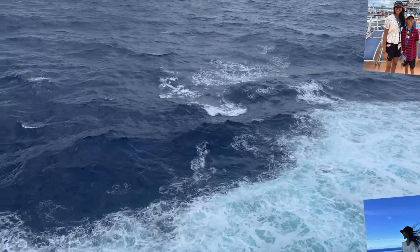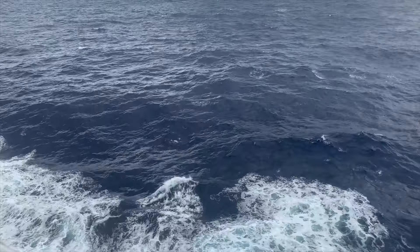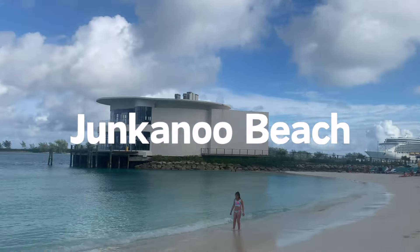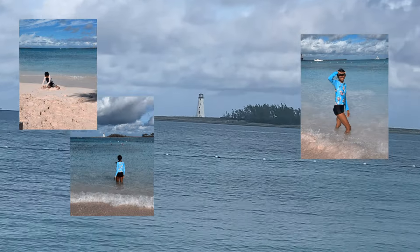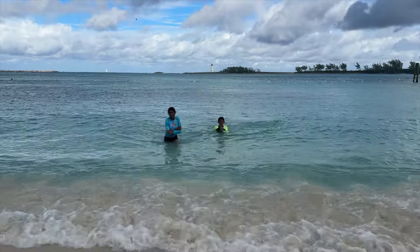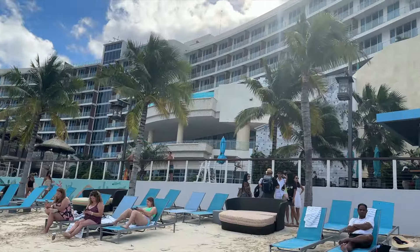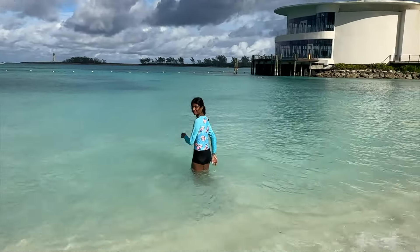Day 7 was actually supposed to be in Labadee, Haiti, but it became a sea day due to bad weather. So instead we went to Nassau in the Bahamas on day 8. We had yet another relaxing beach day at Junkanoo Beach. There is a public part of the beach and a private resort part owned by Margaritaville — we bought a beach resort pass to enjoy the private part. The major difference is that our side of the beach was significantly less crowded, especially as the day went on. We could see the ships from the beach and there were 4 or 5 other cruise ships, so it was obvious there were a lot of tourists in Nassau that day.